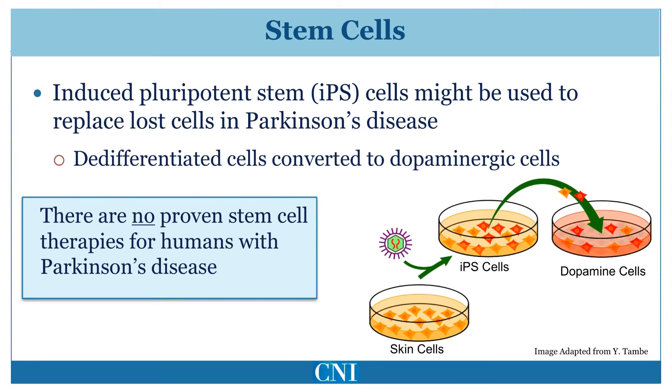Currently, there is no proven application of stem cells in humans with Parkinson's disease. The technique of being able to deliver these stem cells into the correct location such that they will reintegrate into the individual with Parkinson's disease has not yet been developed. There are many disreputable companies advertising themselves on the internet and making unproven claims about the use of stem cells. Patients should be wary of such therapies at present.